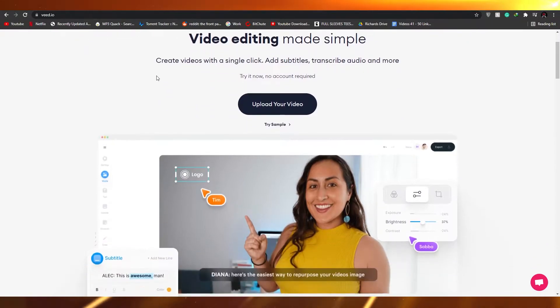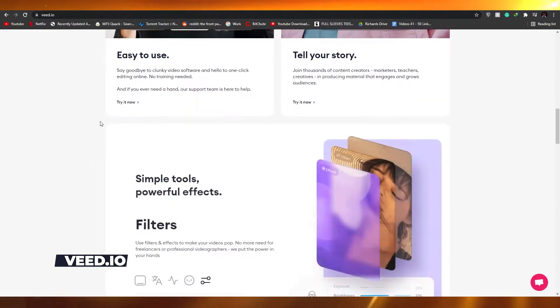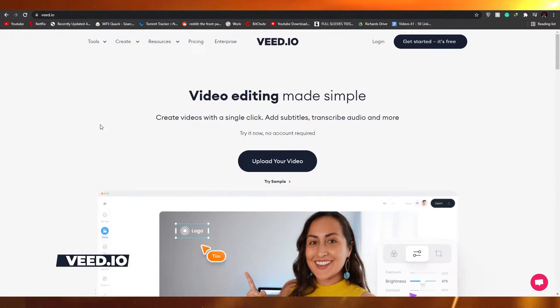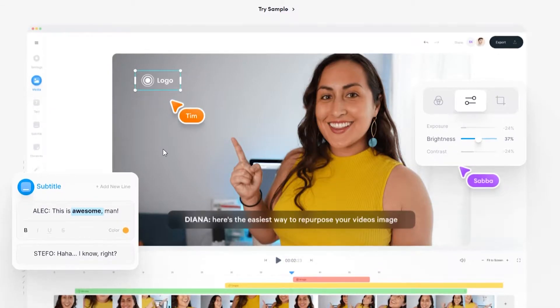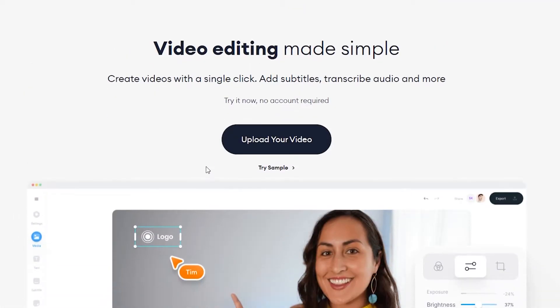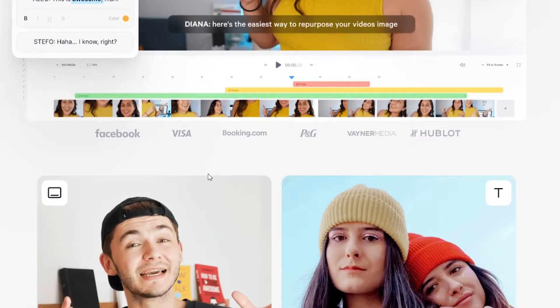The first website is called Veed.io. Veed is a very simple video editing software that requires little to no training at all. All you have to do is upload your video and try out all the features. They are very basic and very user-friendly and easy to use, so you don't get overwhelmed by all the features of video editing.